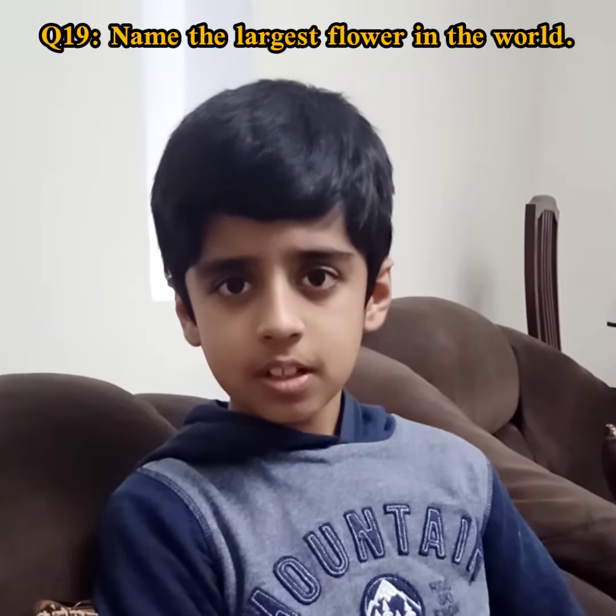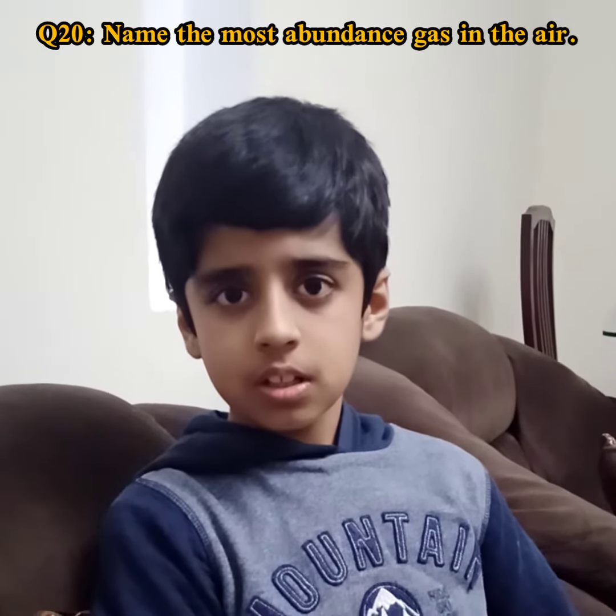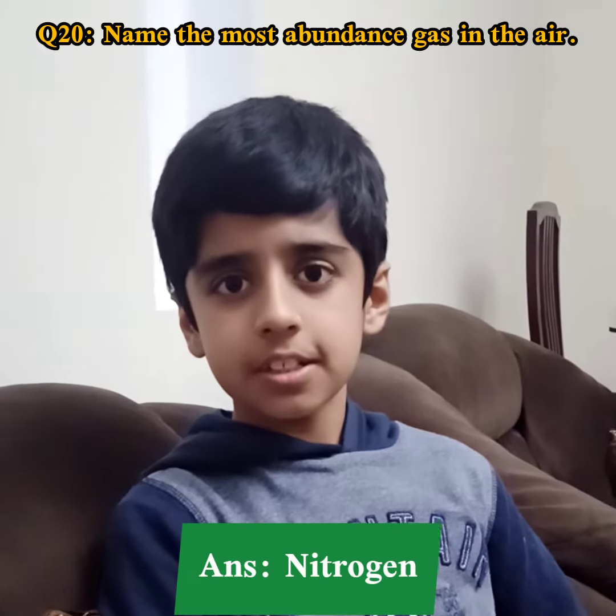Name the largest flower in the world. Very good. And the last question is: name the most abundant gas in the air. Nitrogen. Very good. All the answers are correct. Very good, Shaheer, clap for yourself. And we have completed Round 4. Yes, very good.